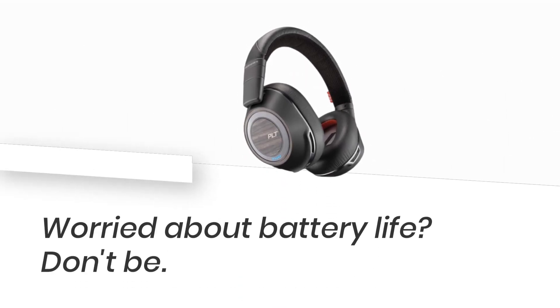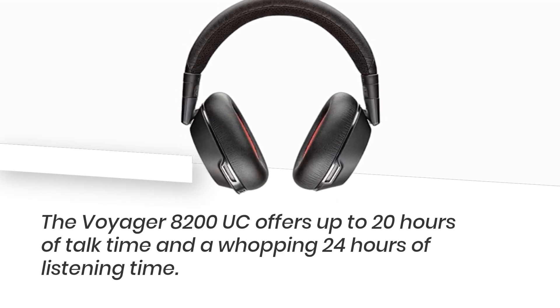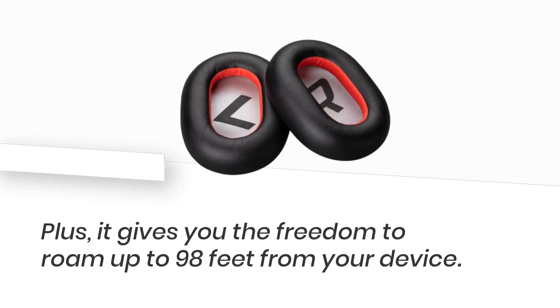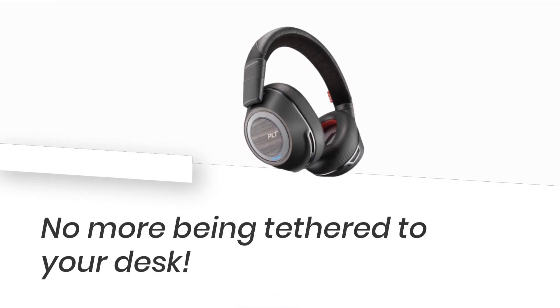Worried about battery life? Don't be! The Voyager 8200 UC offers up to 20 hours of talk time and a whopping 24 hours of listening time. Plus, it gives you the freedom to roam up to 98 feet from your device.